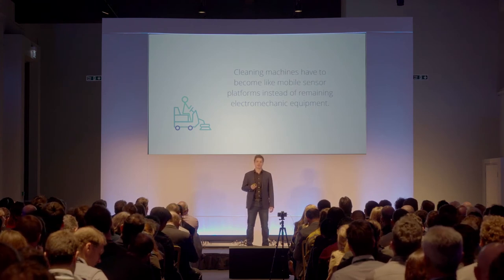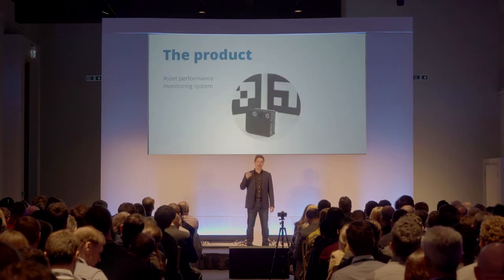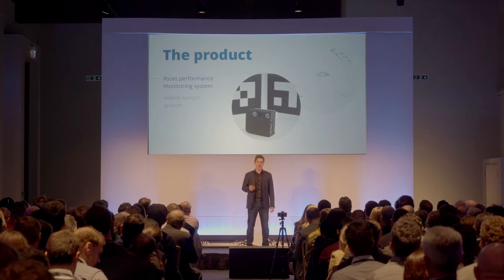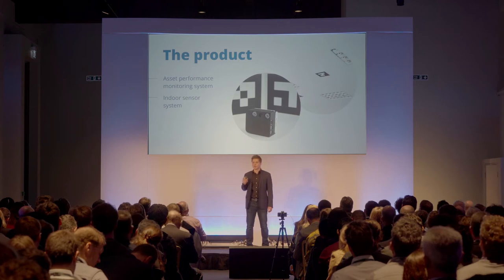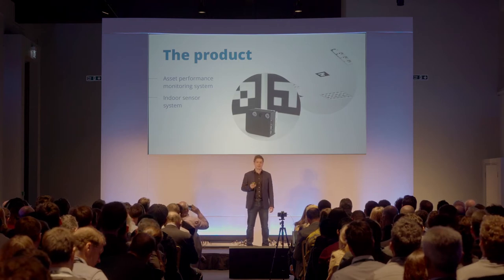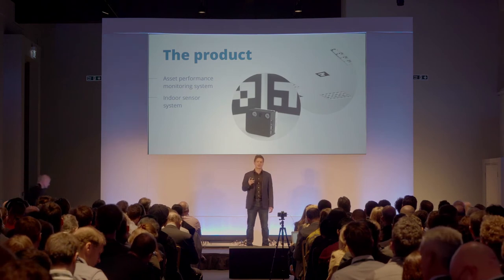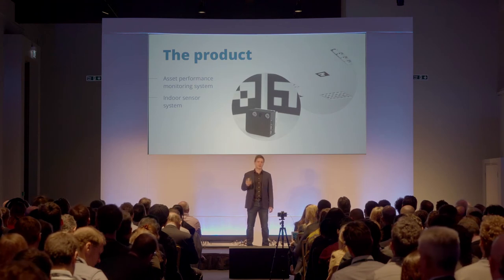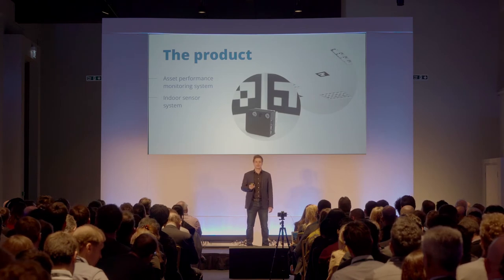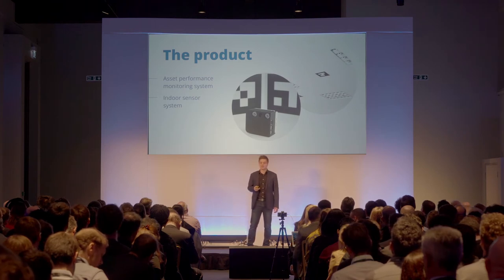And this is where Squad Robotics comes in. We're providing manufacturers with an asset performance monitoring system and an indoor sensor system that employs hybrid computing. With this system in place, manufacturers can monitor and begin to automate their machines within a year. And once autonomous, our system allows for several machines to communicate with one another and execute tasks together in teams. This ensures a better cleaning quality and simplifies fleet management.